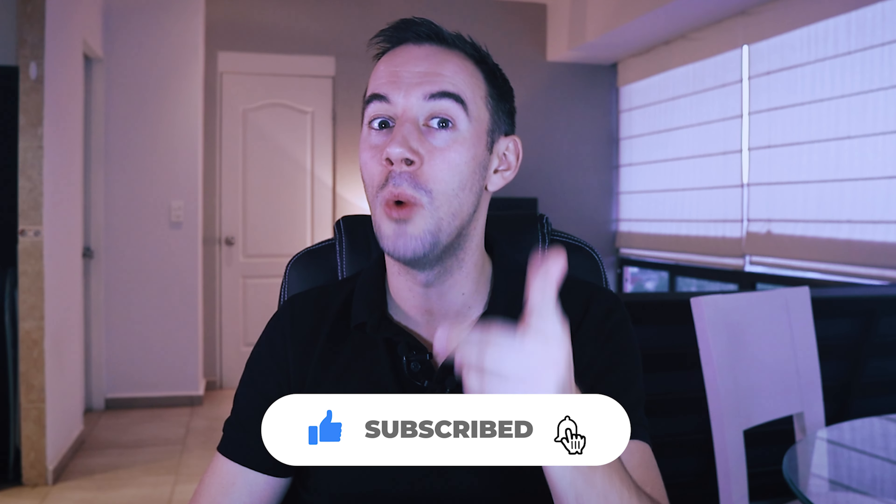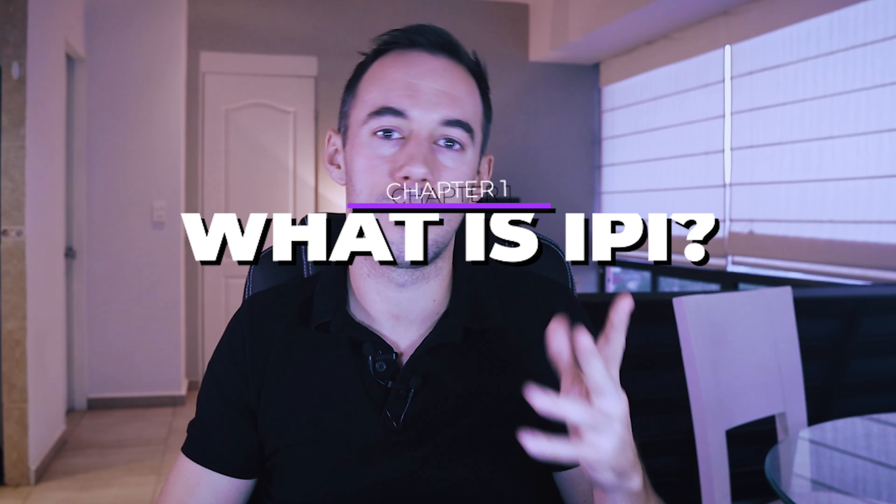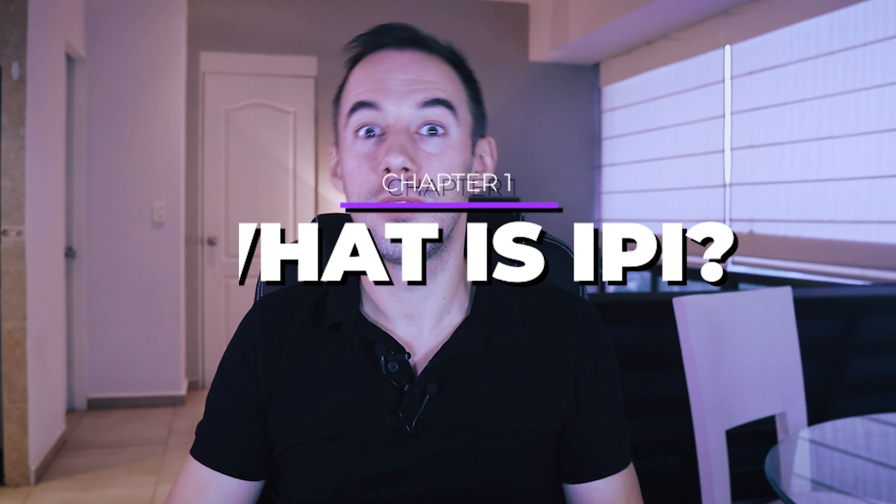Subscribing will notify you when I release more content about what I'm learning reselling on Amazon and doing online arbitrage. Let's get started. So first things first: what is IPI? IPI — Inventory Performance Index — is a metric to measure your inventory performance over time. Quite simply, IPI measures how efficiently and productively we are in managing our inventory in Amazon's FBA warehouses.